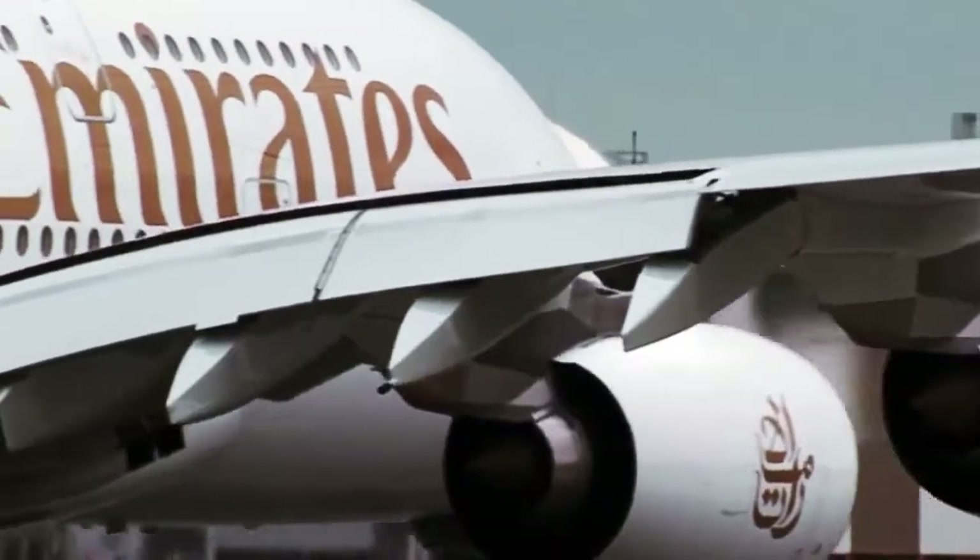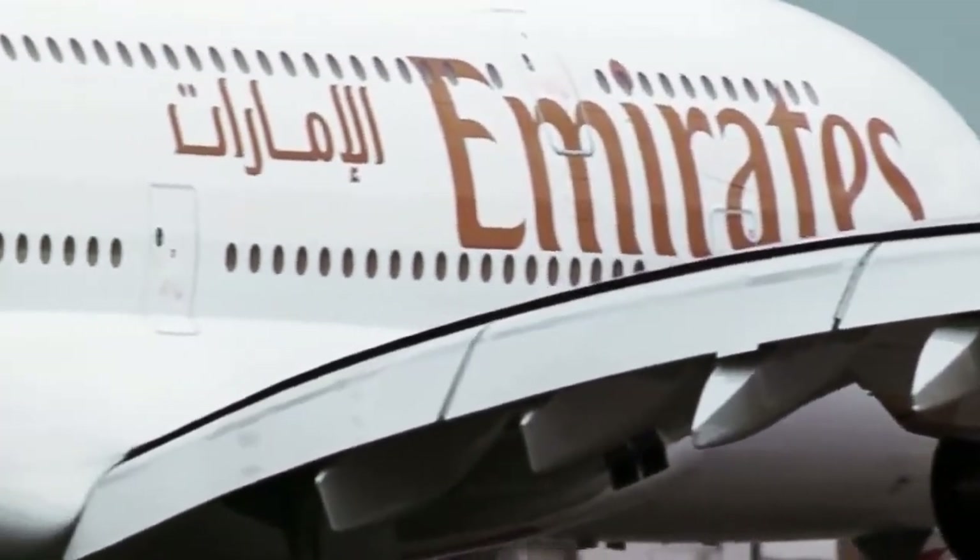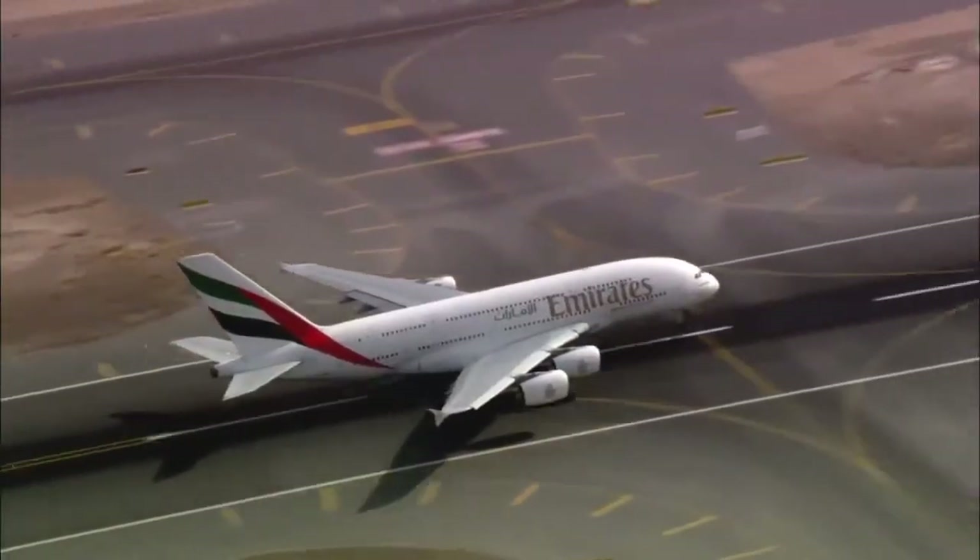Right now, thousands are building the world's largest fleet of an astonishing new aircraft, the Emirates A380.